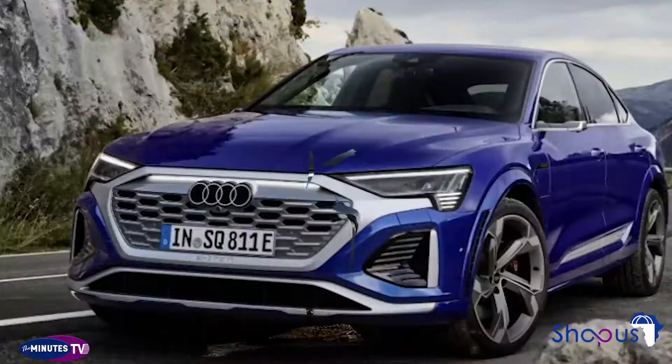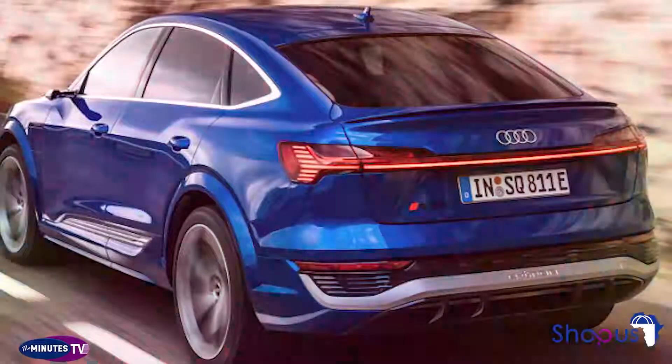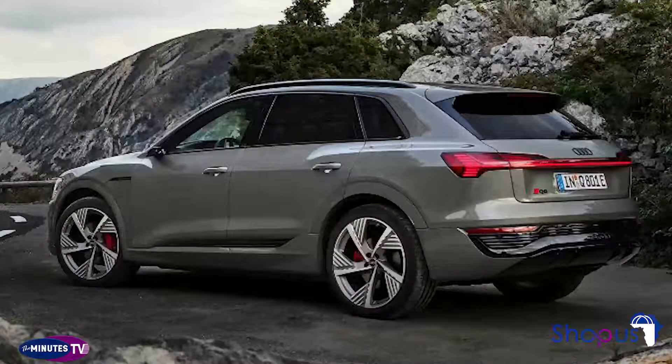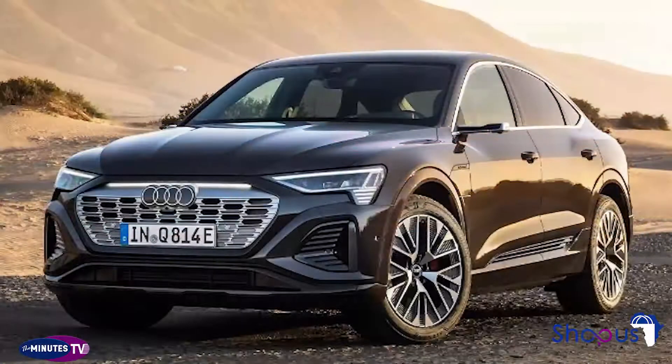All Q8 e-tron models get two high-resolution displays. The upper touchscreen measures 10.1 inches and the bottom screen is 8.6 inches. Audi says the two replace almost all of the vehicle's physical knobs and controls. The automaker's excellent digital cockpit system comes standard, bringing a high-definition configurable display that can show maps, audio information, and other data. Navigation, an LTE Wi-Fi hotspot, Bluetooth, and more are also on board.